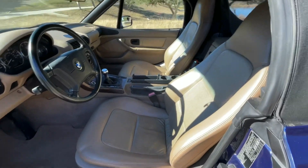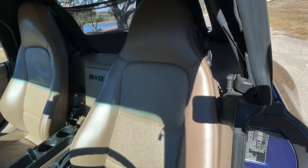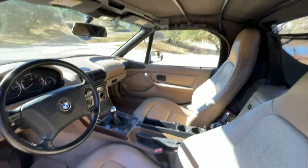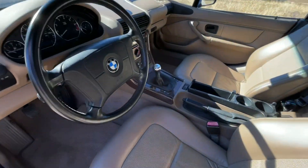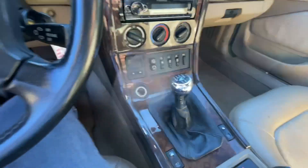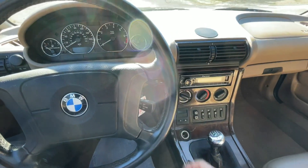Overall the car is in nice driver condition. The interior is in nice original shape, and it's got the aftermarket radio.